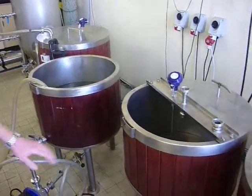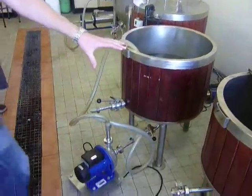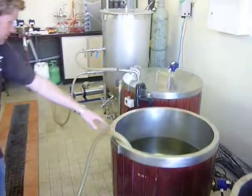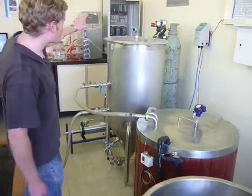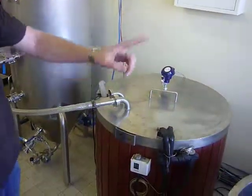You can see we have nice stainless steel equipment to do our brewing. We have a hot liquor tank, mash tun, brew kettle, this is our jacketed fermenter, and this is our cooling tank which is cooled by our refrigeration system.